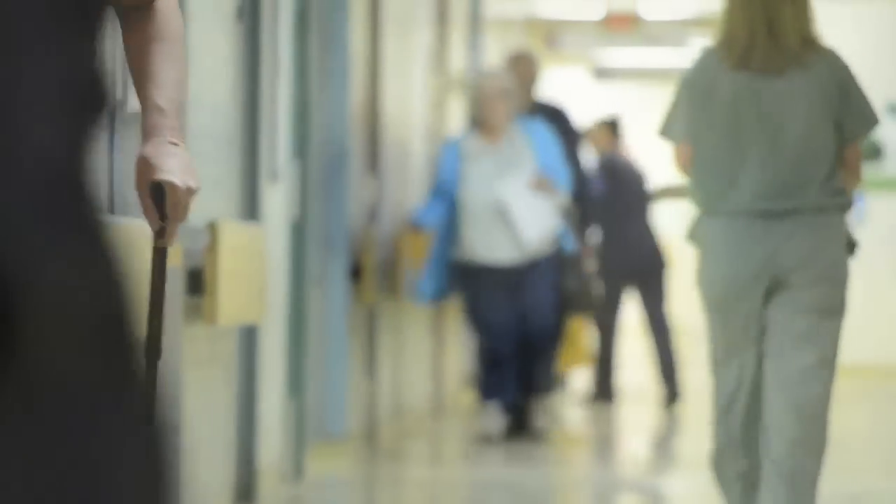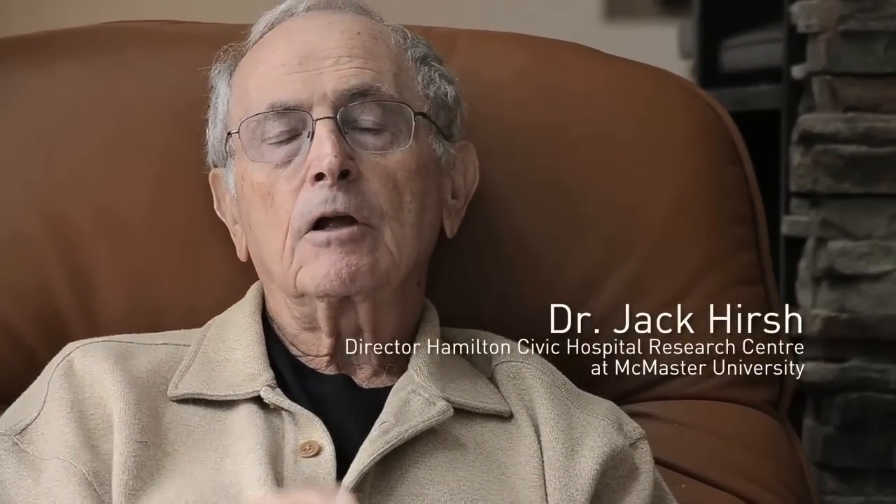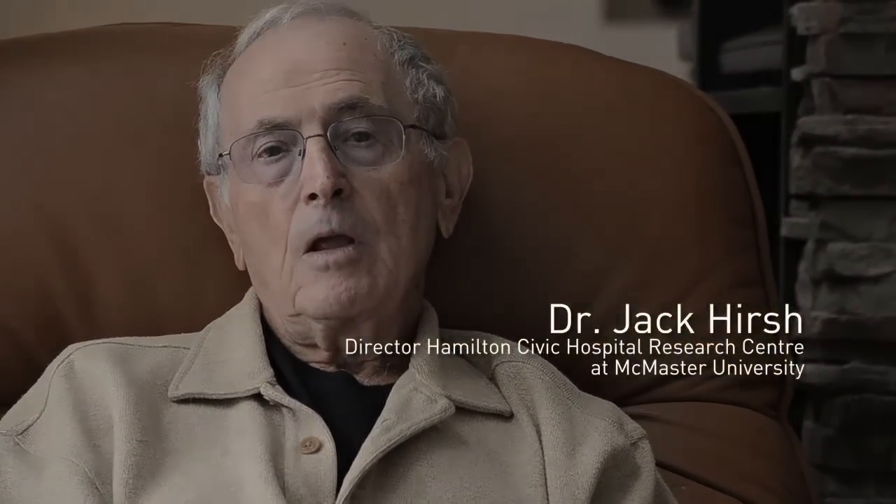I was trained as a hematologist 35 years ago. I differentiated entirely into the field of thrombosis. I came to McMaster at the end of 1969, early 1970, to establish a thrombosis program.